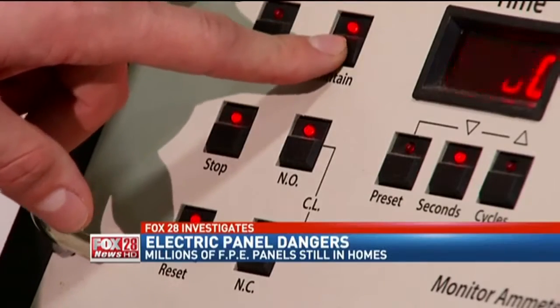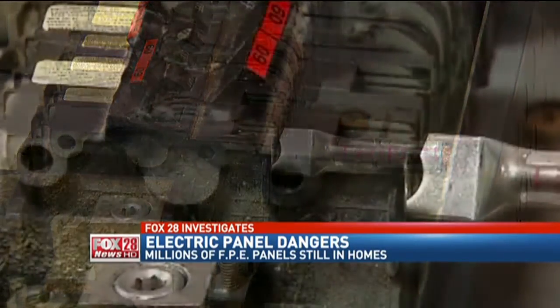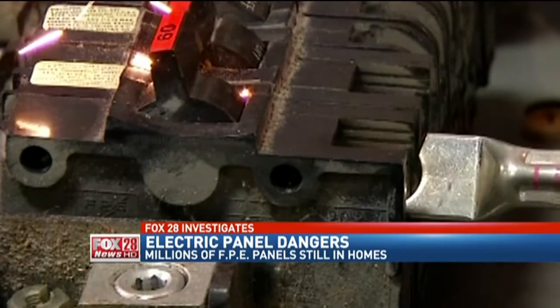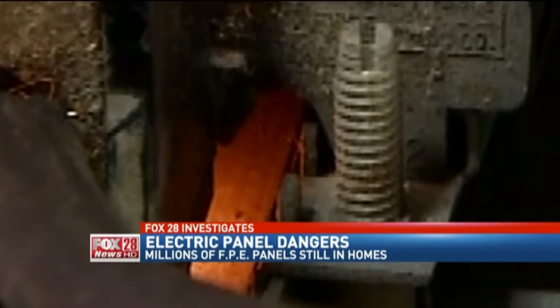This is what happens when too much electric current is fed to a defective circuit breaker. In slow motion: sparks, smoke, flame, heat — everything necessary to start a fire.